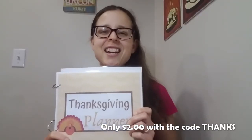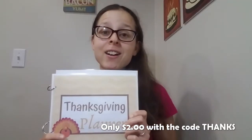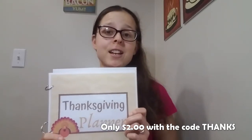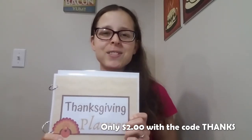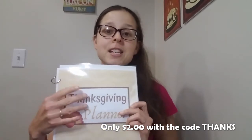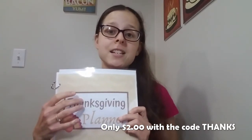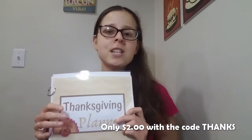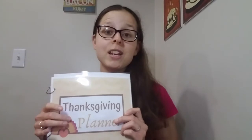I was so excited to finish this planner right on schedule for November 1st. This gives you plenty of time to plan your Thanksgiving dinner easily and effectively, and for a limited time this planner is only two dollars with the code THANKS. You can find a link to this planner in the description, and once you purchase, the download link will be sent straight to your email.